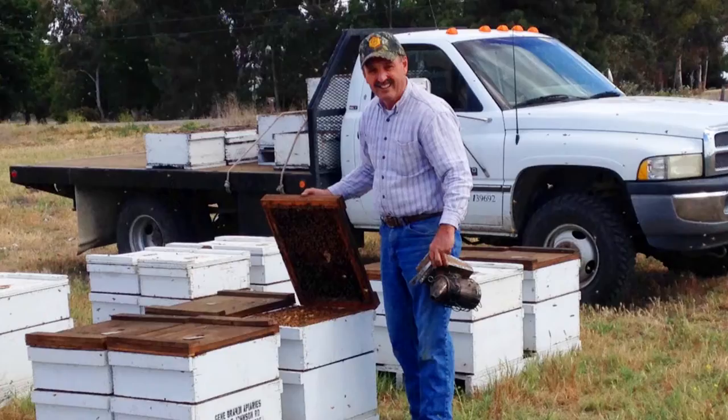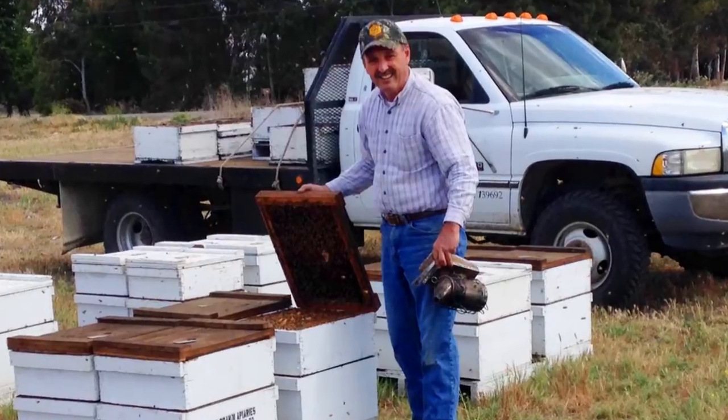I've been keeping bees since the early 70s, working for a beekeeper when I was in college, never really dreaming I'd do this myself for a living, but I did fall in love with the bees. I still love the bees today. They provided a good living for my family, and my wife and I started our business in 1978.